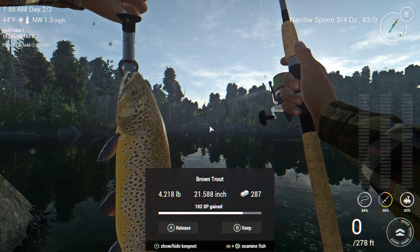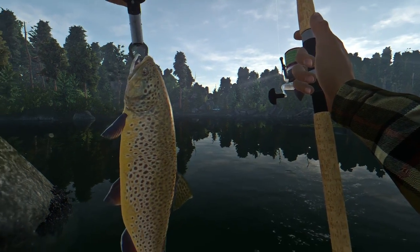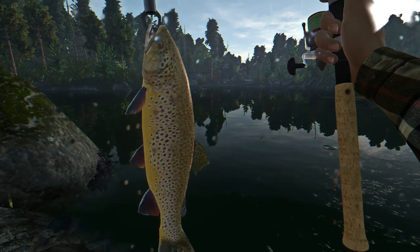Let's see what we pulled in this time — a 4.2 pound brown trout. These are some big trout; they can get real big. I've seen them get up over eight pounds here on Falcon Lake in Oregon.